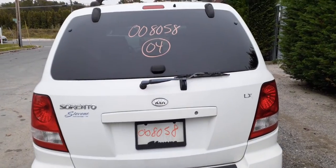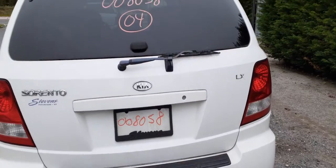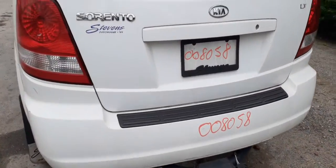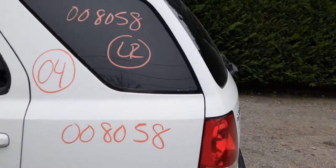This here is your rear hatch. It's an LX model — privacy, heat, wiper. Left rear taillight in good shape. Left rear quarter's no good, same as the other side — they're rotted.